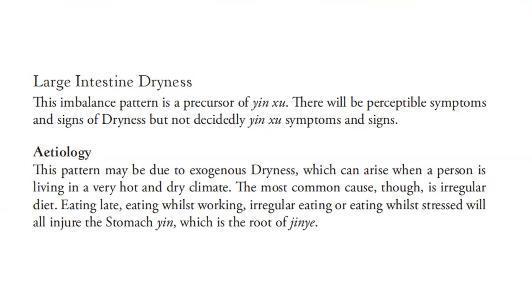For the etiology, this pattern may be due to exogenous dryness, which can arise when a person is living in a very hot and dry climate. The most common cause, though, is irregular diet — eating late, eating while working, or eating while stressed will all injure the stomach yin, which is the root of this pattern.